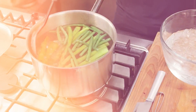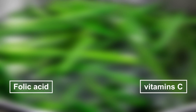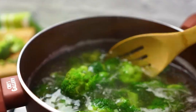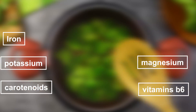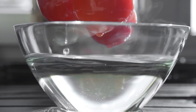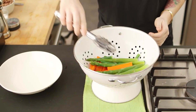When blanching, some vitamins and minerals remain in the food while others may be lost. The vitamins and minerals that are preserved during blanching include vitamin C, folic acid, thiamine, and riboflavin. These vitamins can help to improve overall health and maintain a balanced diet. On the other hand, vitamin B6, carotenoids, potassium, magnesium, and iron may be reduced during blanching. Overall, blanching is a good cooking method that helps to preserve some essential vitamins and minerals while enhancing flavor and texture. Any vitamins or minerals lost during blanching can easily be replaced through other healthy eating habits.